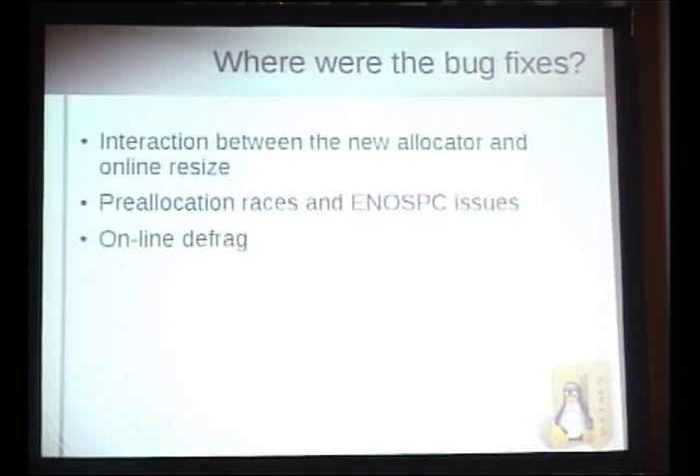Online defrag: very few people were testing it, and in retrospect I probably should have been harder on the review — there were bugs there. We're still occasionally finding bugs in online defrag. Most embarrassingly, about two months ago we found a security bug where if you use online defrag in the wrong way, a non-privileged user could overwrite a root-owned file like /etc/passwd. That was our first real security bug in EXT4. We pushed it out to all the distros quickly, but it shows that code that isn't heavily exercised is where you find problems.